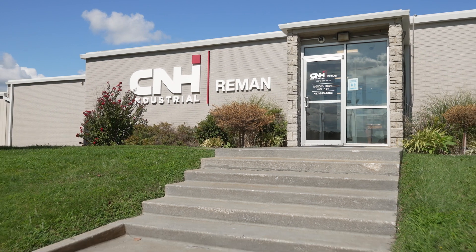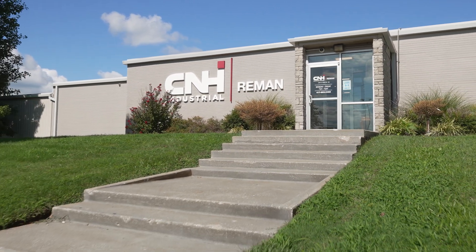That concludes our tour of CNH Reman, where we provide genuine OEM parts for your Case IH, Case, and New Holland equipment, both in the field and on the job site. We hope that you come visit us here in Springfield, Missouri, where we're committed to remanufacturing for a sustainable future.